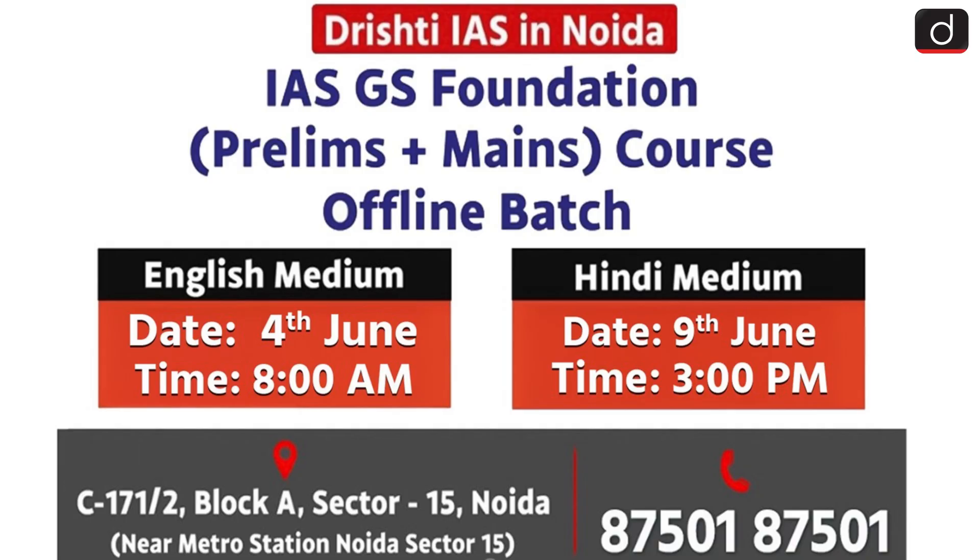Before moving further, an important announcement. The next offline batch of the IAS GS Foundation course, Prelims Plus Mains, is starting soon at Drishti IAS Noida. The English medium batch will begin on 4th June at 8am and the Hindi medium batch will begin on 9th June at 3pm. For more details, contact 8750187501.